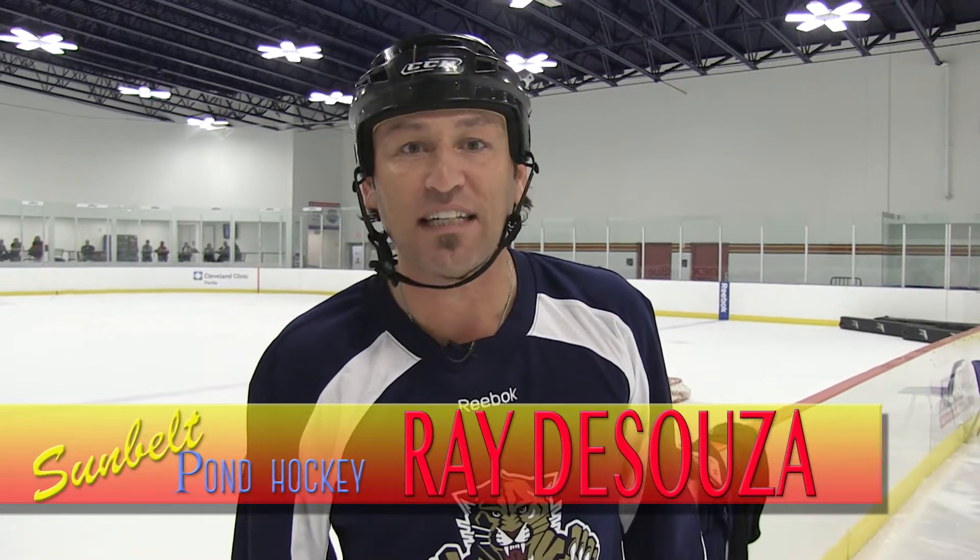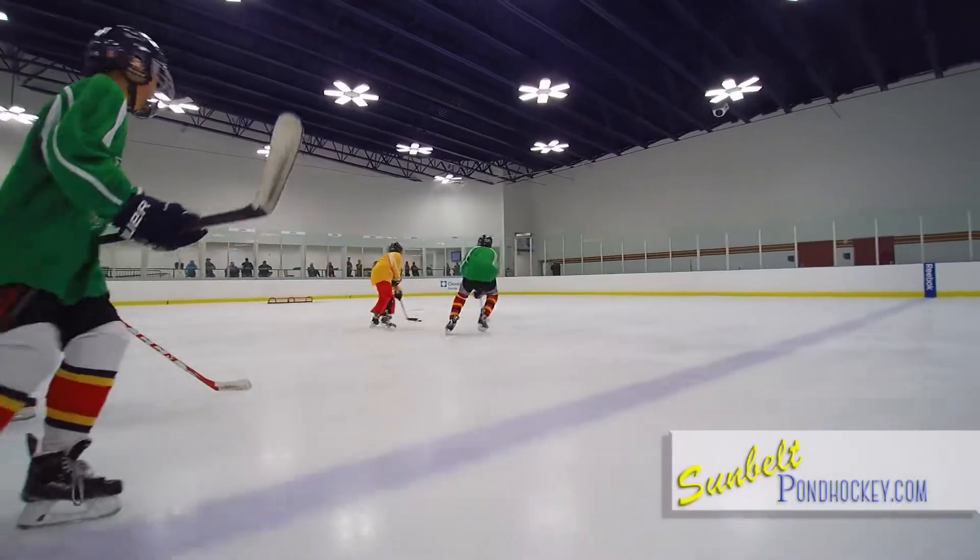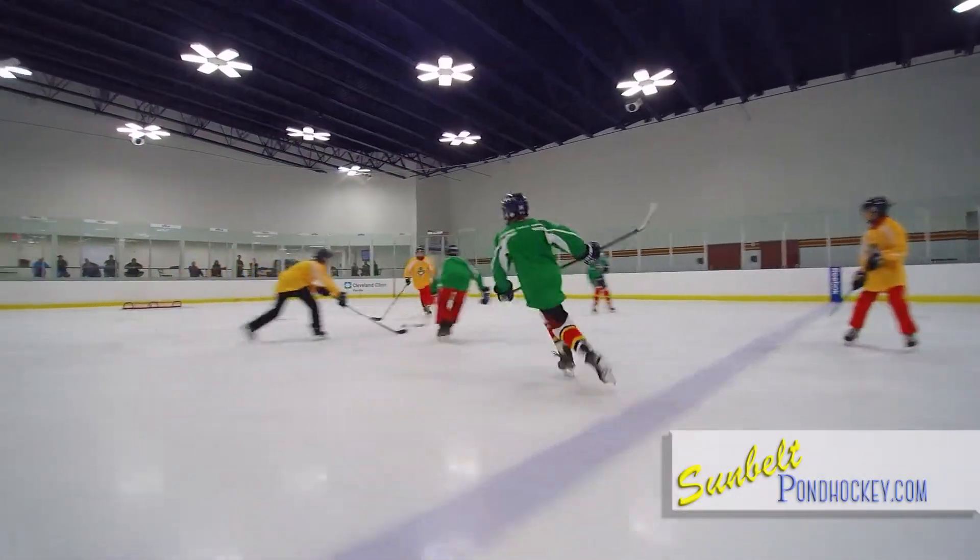Hi, it's Coach Ray here from the Panthers Ice Den. We're playing three on three hockey and we had so much fun here. Joe and Tyler and JC were playing in our game here.